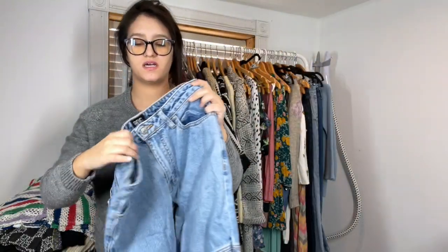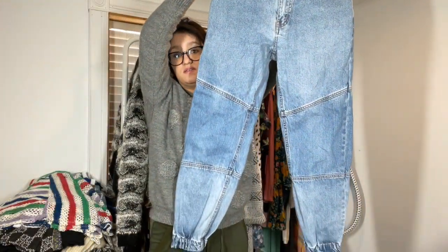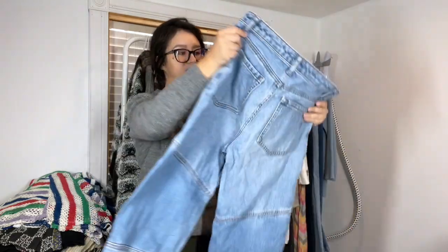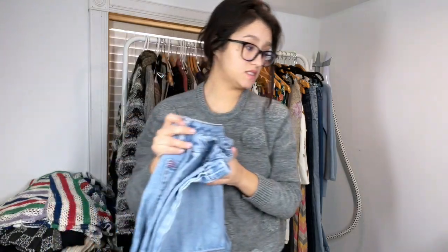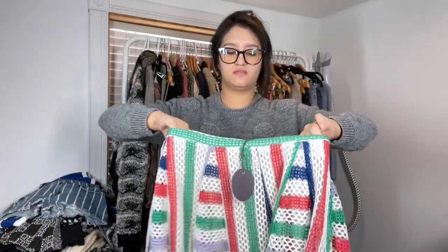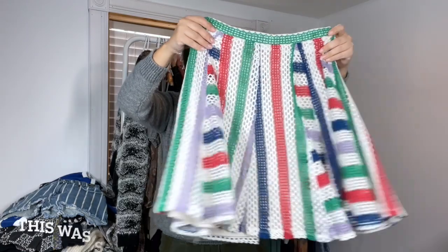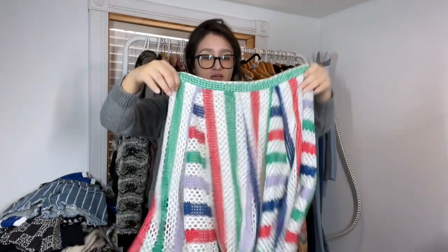Another pair of Urban Outfitters pants, size 27 — definitely a vintage style jogger type pant, 100% cotton. Eva Franco, which sold at Anthropologie. It's new with tags and it's cute — perfect for spring and summer.